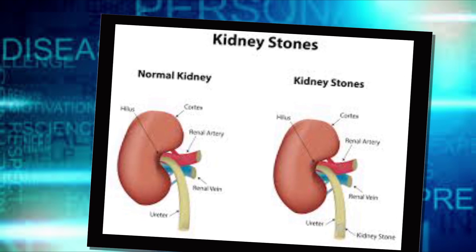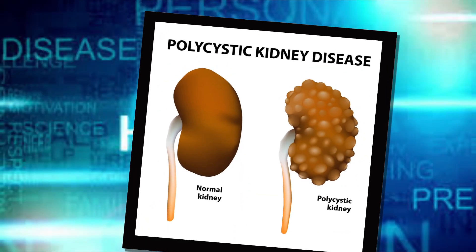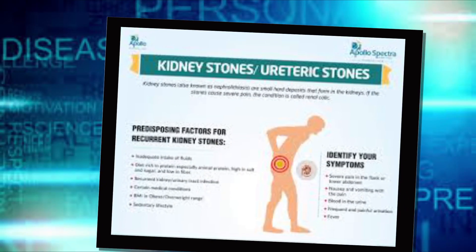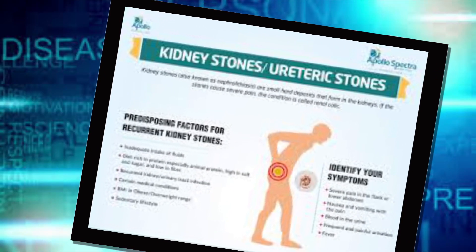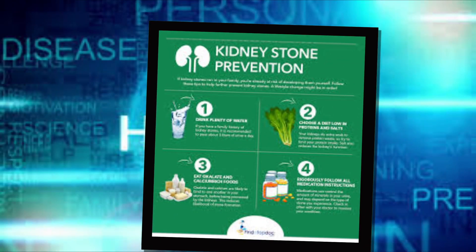Other diseases and conditions that may increase your risk of kidney stones include renal tubular acidosis, cystinuria, hyperparathyroidism, certain medications, and some urinary tract infections.